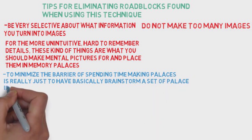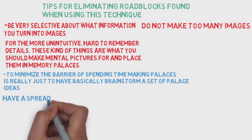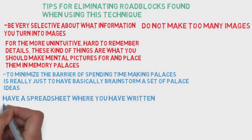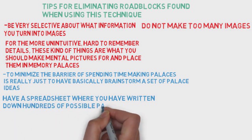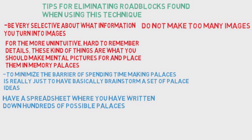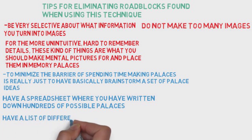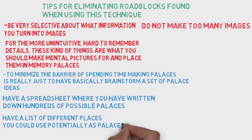The memory palace technique is the basic technique we built the site around. We try to think of it as just a better, more powerful version of having notes with a spatial arrangement on a page. I can condense our primary tips for dealing with roadblocks into three points.